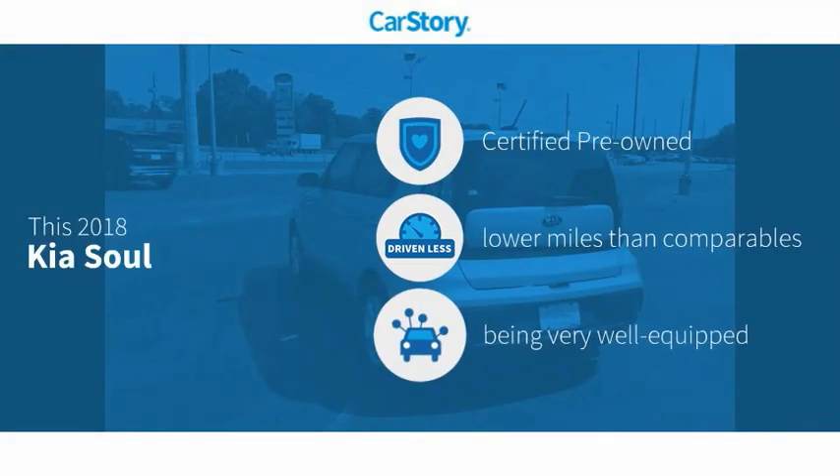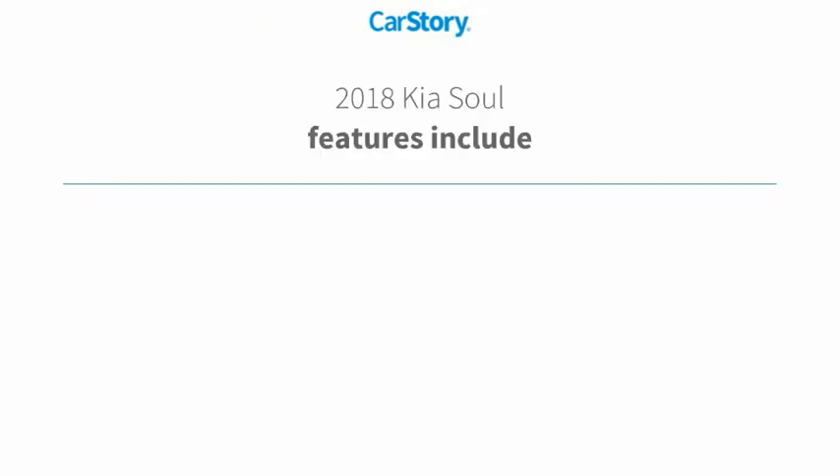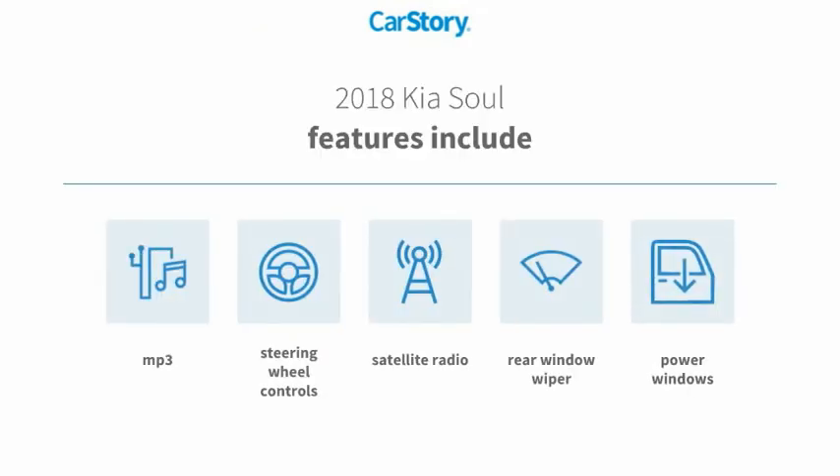Car Story research indicates this vehicle as certified pre-owned, low miles, and loaded with features. Features also include power windows, satellite radio, rear window wiper, and steering wheel controls.